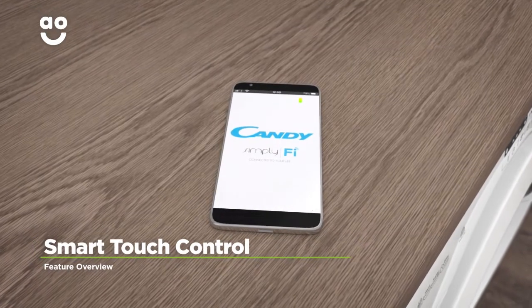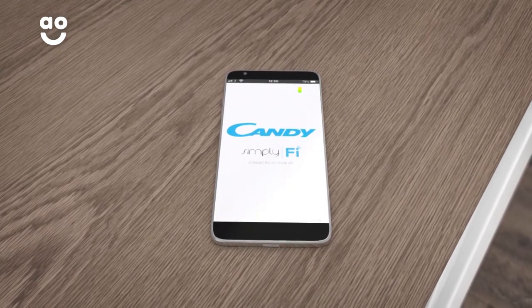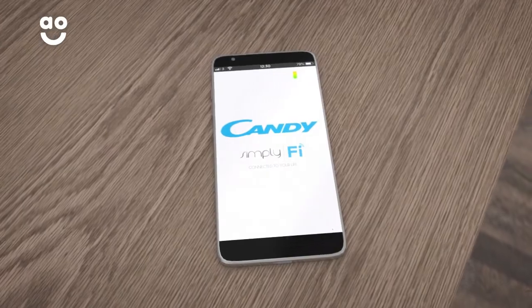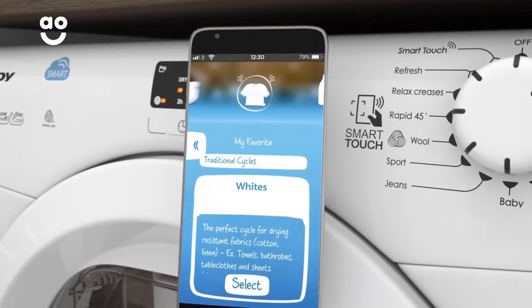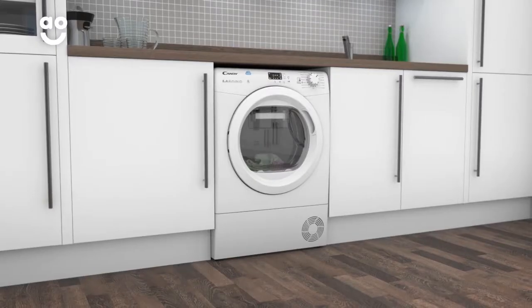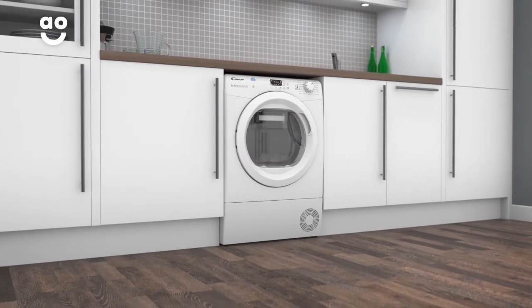Kandy's Smart Touch control feature will solve all your laundry problems. Simply download the Simplify app on an NFC compatible smartphone and you can connect it directly to your dryer. Just hold the phone near the Smart Touch symbol to diagnose your machine, check the cycle progress or even add brand new drying programmes. So no matter what laundry questions crop up, you'll always be connected to the right answers.